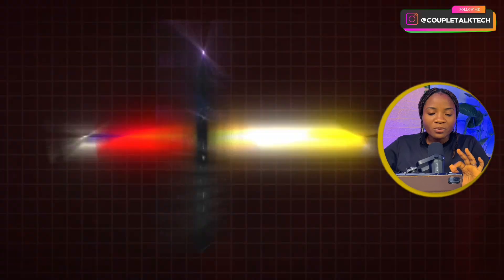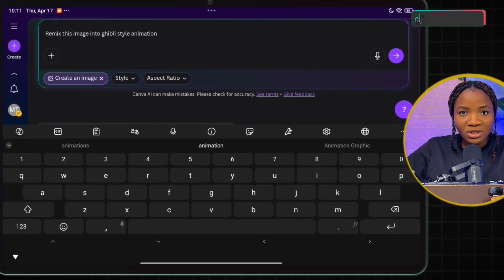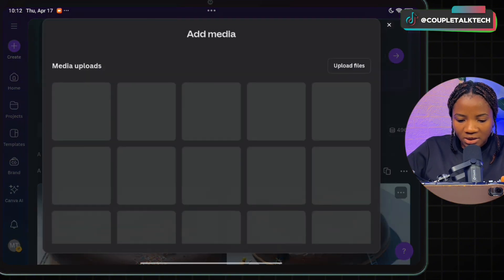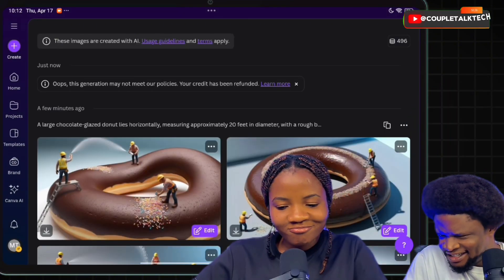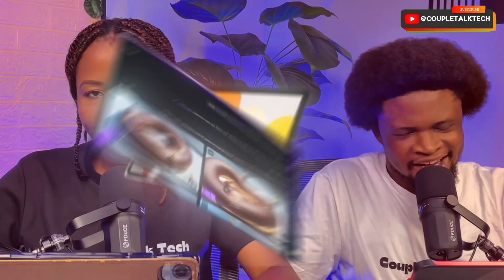Now let's try Canva image remix. The prompt is: 'Remix this image into Ghibli style animation.' I tap the addition sign to bring in the image I want to remix — but we get: 'This generation may not meet our policy.' So that means we cannot remix images on Canva AI yet.